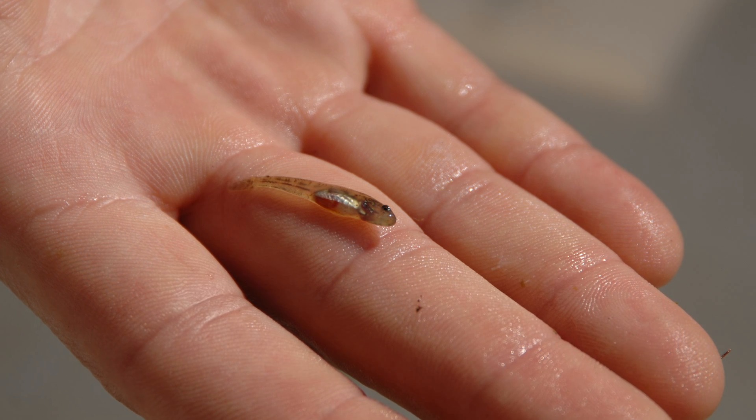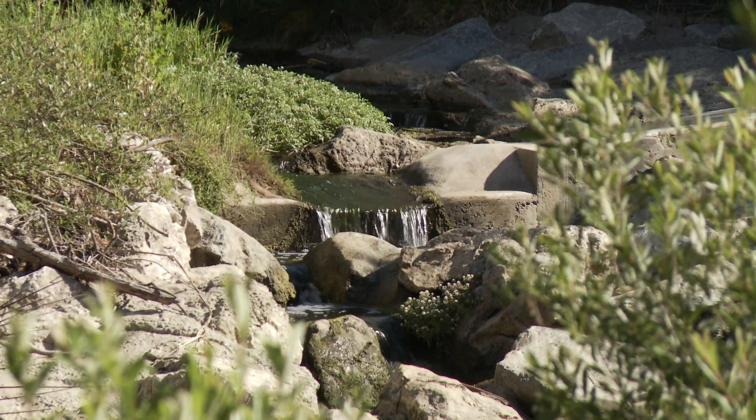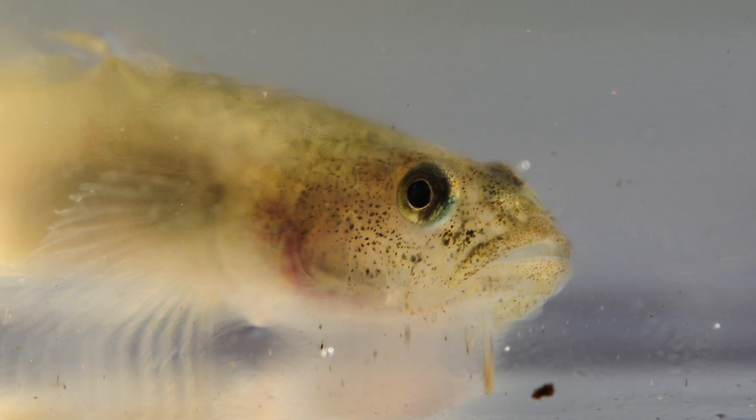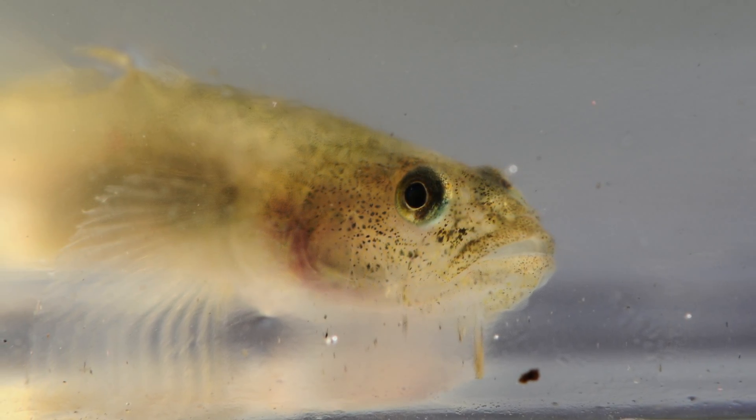The Tidewater goby is a small fish, two to three inches long. It lives on the sandy bottom of the estuaries. It can't live for a long time in ocean water or freshwater, so it's really relegated to living just in our small estuaries. The Tidewater goby is just one example of an animal that thrives in our local estuaries.